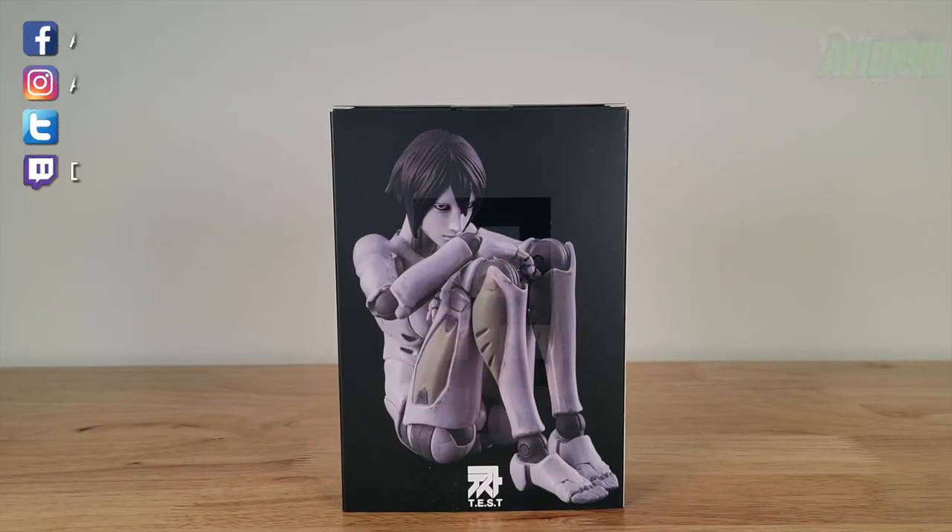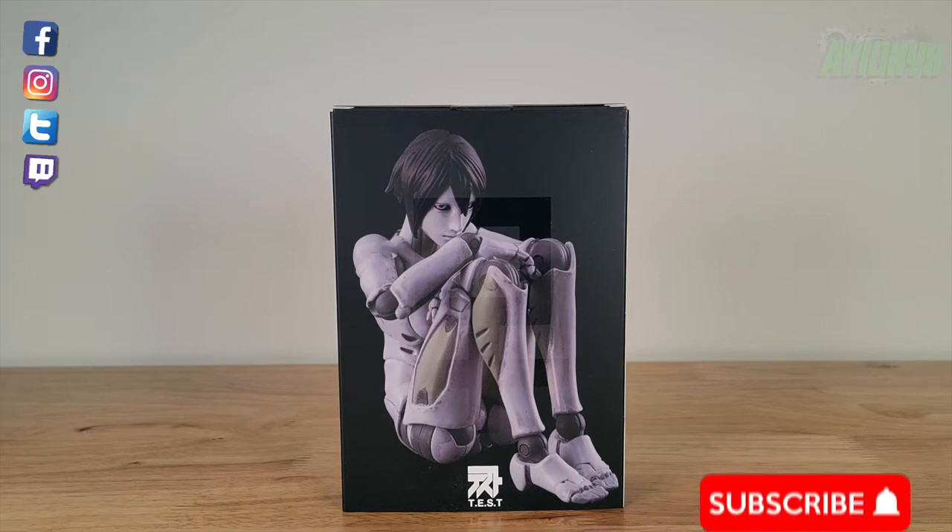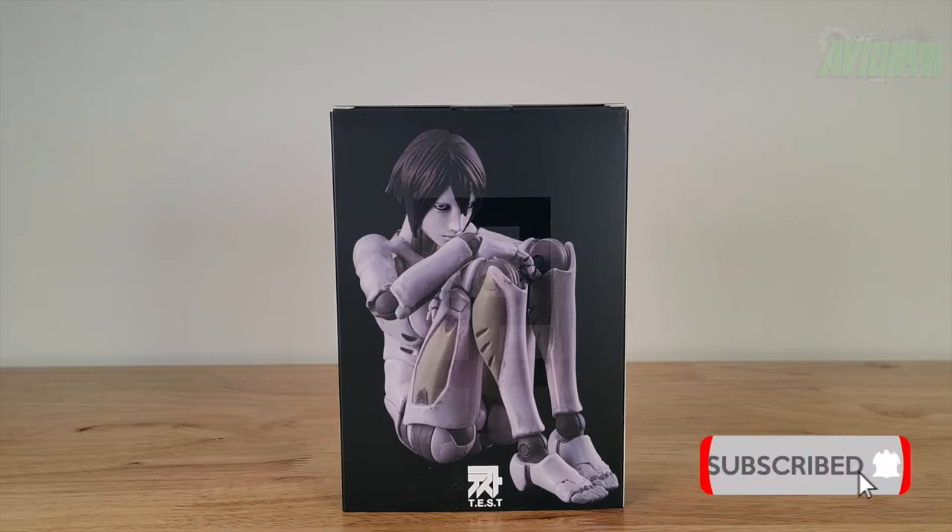What's going on guys, it's your boy Avionics back with another action figure video. If you're new to the channel, please consider subscribing as I do put out quite a few videos throughout the month.